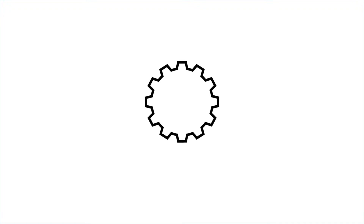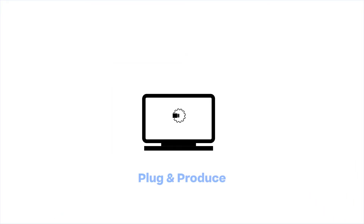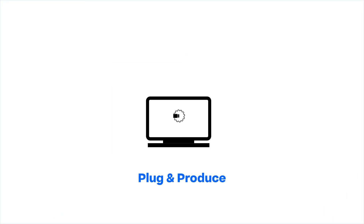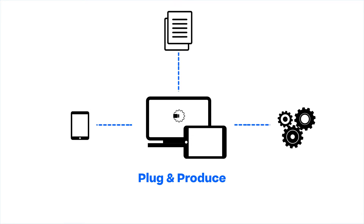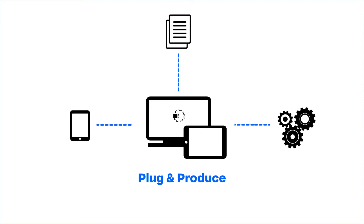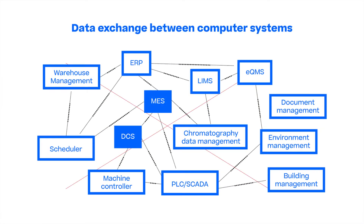Thanks to our cooperation, Yokogawa Centum VP can now easily connect to WIRUM PassX MES via Plug and Produce. PassX receives all relevant information for the electronic execution and documentation of the necessary production steps and sends information to Centum VP to eliminate manual and non-value-adding operator input. In our video, we will show you how an MES interfaces with DCS functions and exchanges data.